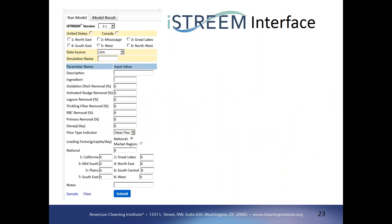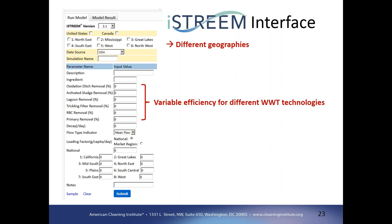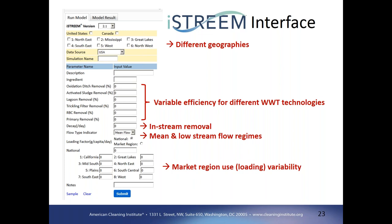Looking at the iStream interface, you can see the different geographies available to run — the United States, parts of Canada, or different river basins within the U.S. The interface allows you to enter different removal rates for the different wastewater treatment technologies, enter the first order decay rate for in-stream removal, and select either the mean or low flow regime. Market regions for regional use rates or loadings can be entered if that information is available. These market regions are aligned with the typical survey information from companies collecting consumer product data.